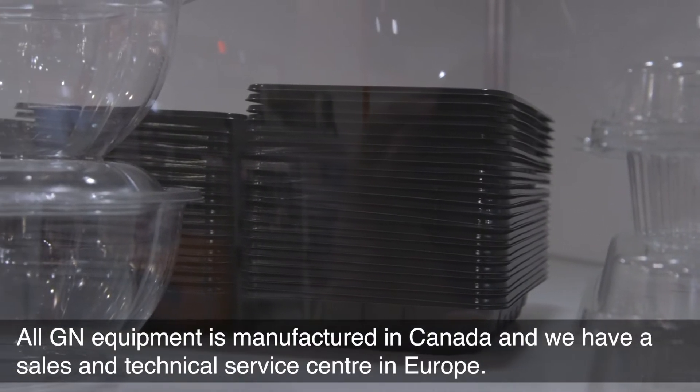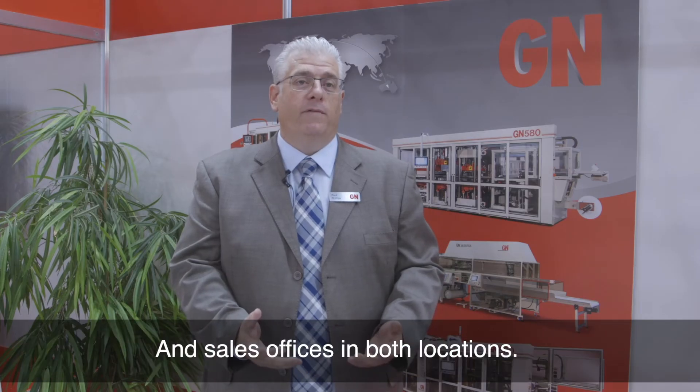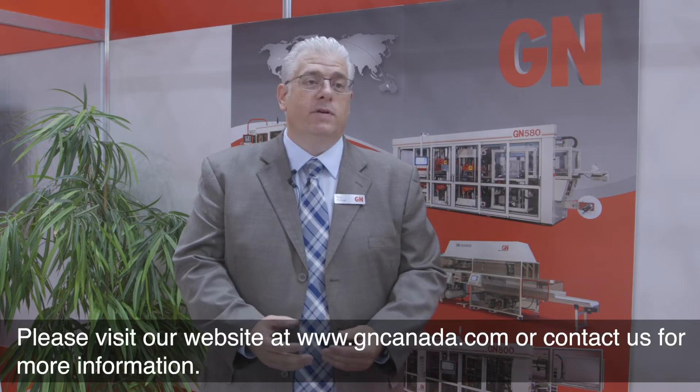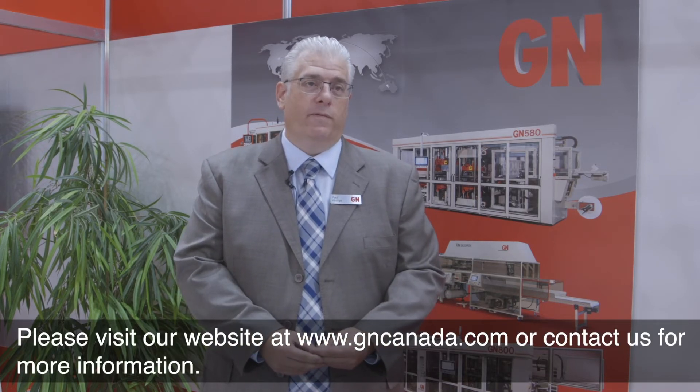All GN equipment is manufactured in Canada and we have sales and technical service centers in Europe and sales offices in both locations. Please visit our website at GNCanada.com or contact us for more information.